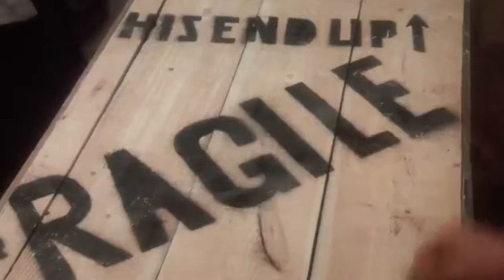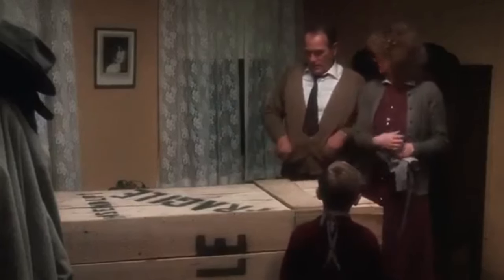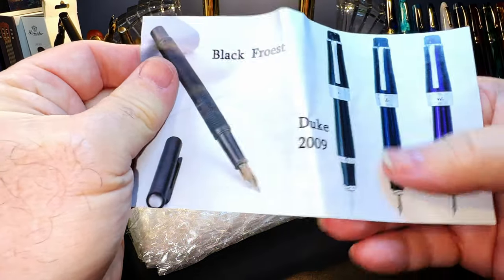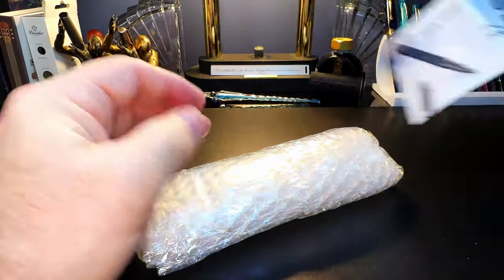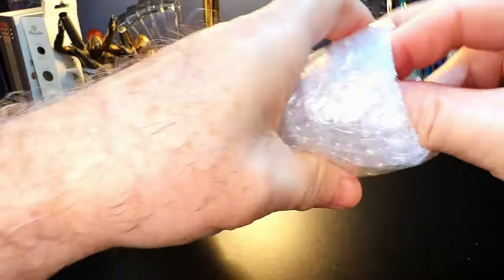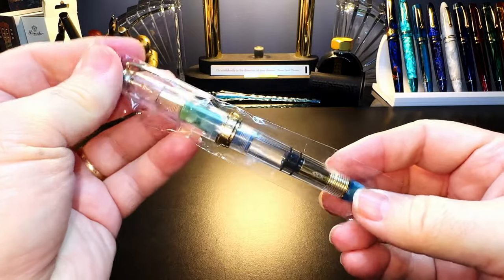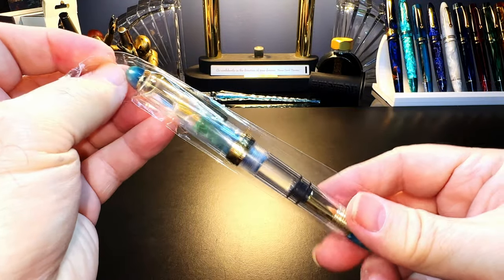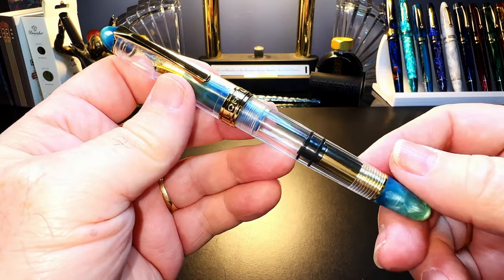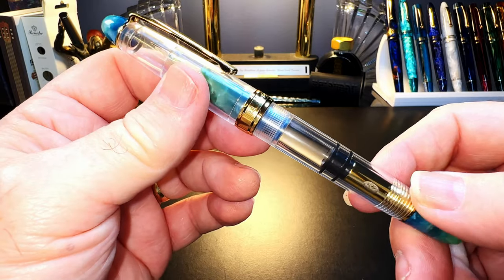Well, it says 'fragile' — that must be Italian! This is from a retailer on AliExpress, not the manufacturer. And there it is — this is indeed the Lorelei piston filler. As soon as I saw it I thought, okay, this looks like another Lorelei of mine which was a copy of the Pen BBS 308.